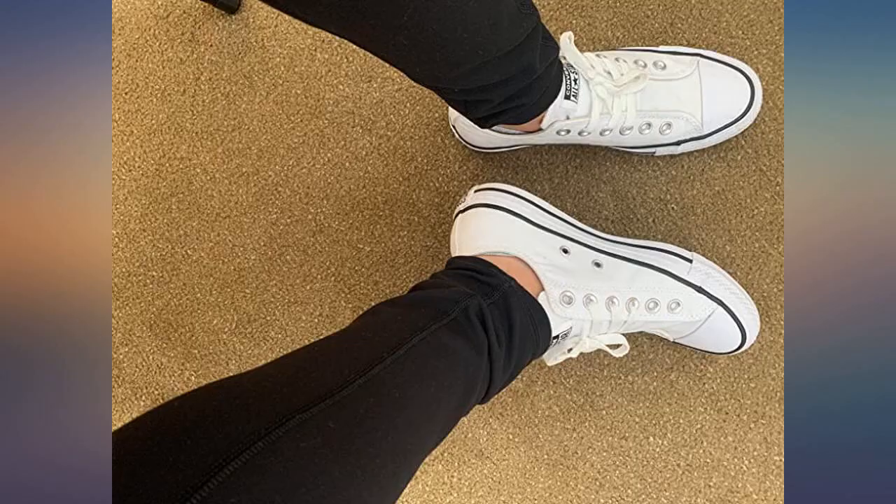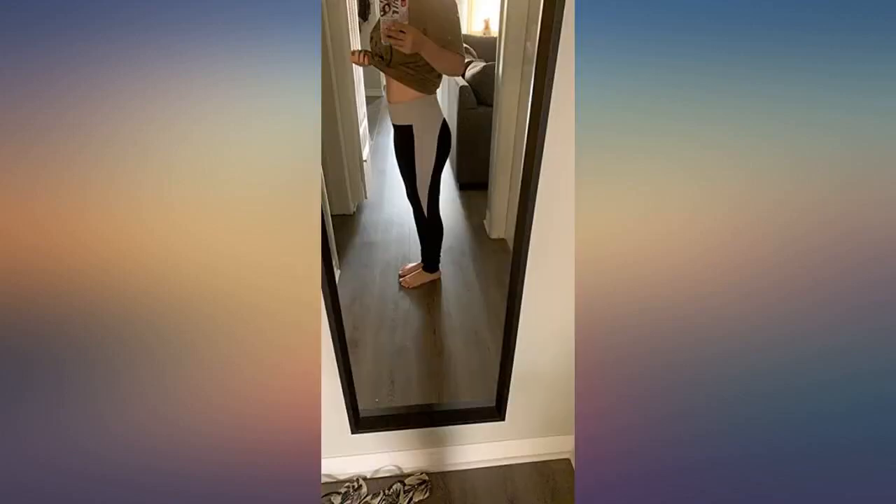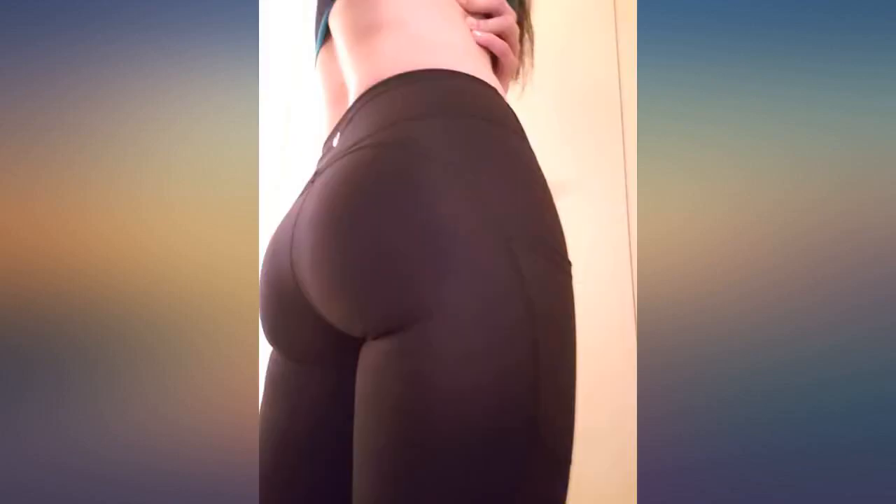Pay attention to the size. I was lucky to ignore the size chart and ended up getting the perfect size for me. I'm 5'7" and 129 pounds. I got a small. I have a curvy shaped body so I felt a little tight when it passed by my hips, then everything settled well.